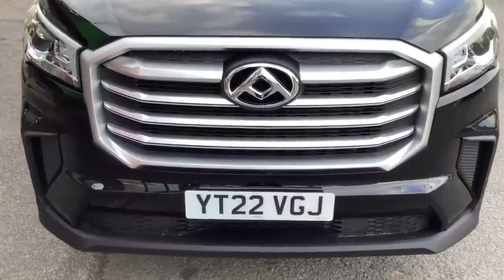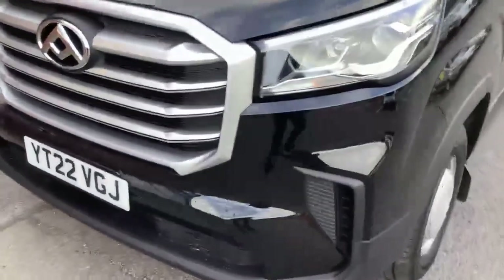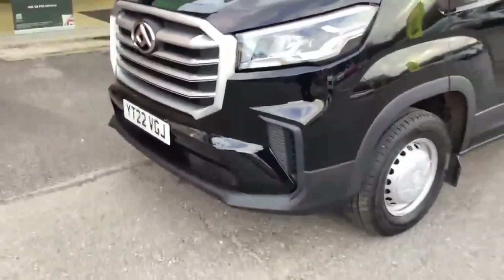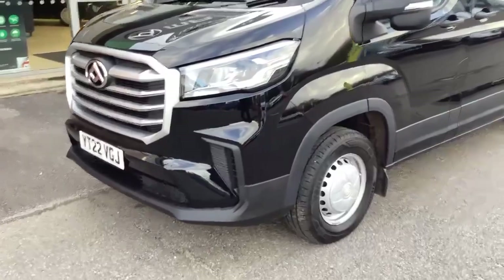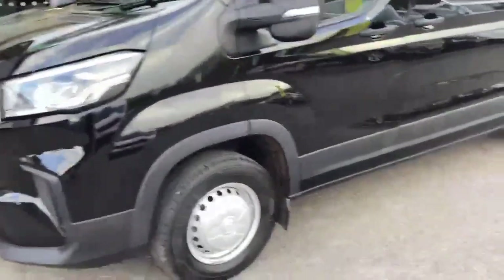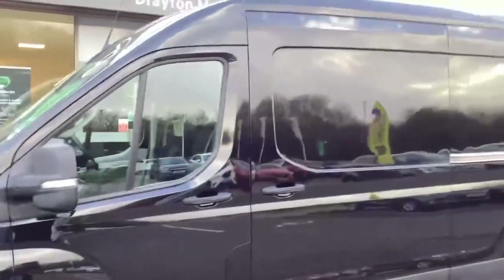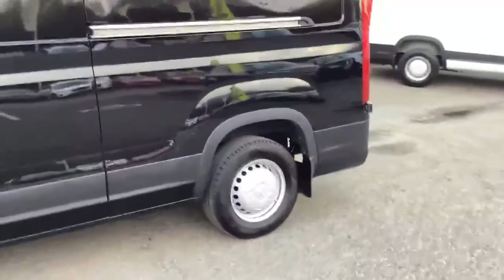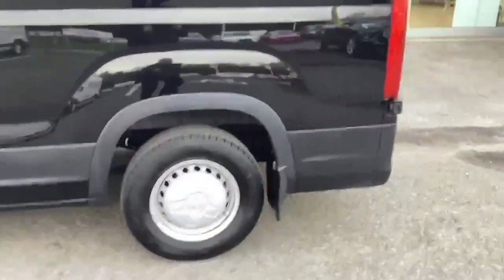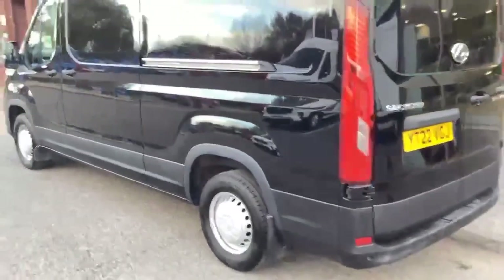We'll just walk around the exterior of the van first. It has a daytime light signature on the headlights which is quite distinctive for Maxxis vans. This Obsidian Black is quite rare but looks really nice.